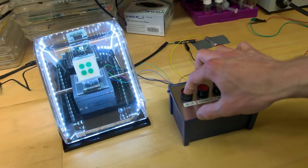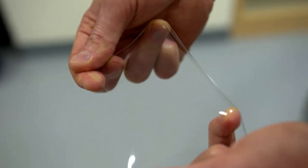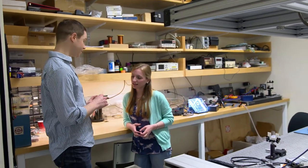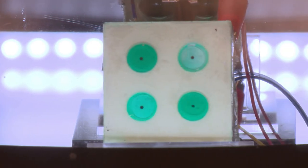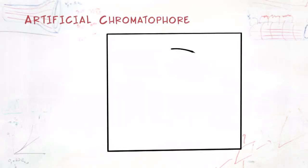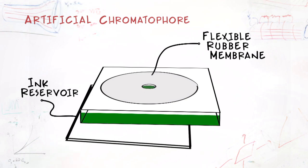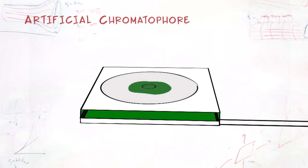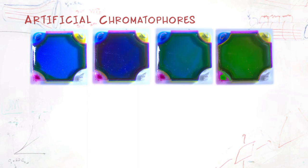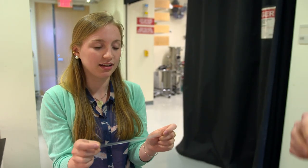Instead of using tiny lights to make an image, like a TV or cell phone screen, he's using pixels made out of sacks of ink — he calls them artificial chromatophores. Just like the real thing, they're made of flexible materials that can expand and contract, changing the size of the ink you can see. Push ink into a rubber blister and you'll see a color; pull it out again and it turns white. Each artificial chromatophore is made of three main parts: a flexible rubber membrane, an ink reservoir, and a special material called a dielectric elastomer. When it's charged with electricity, it changes shape, squeezing ink into view. A newer version uses overlapping sacks of pigments — just like a cephalopod — to make almost any color. Since the pixels are built on a flexible surface, they can be wrapped around a car, truck, or even a building.